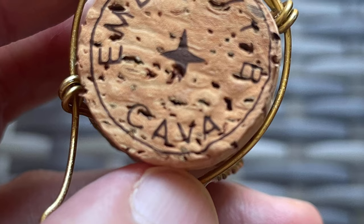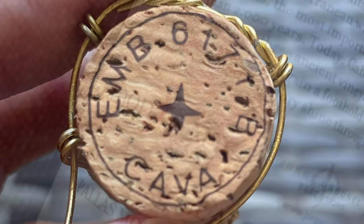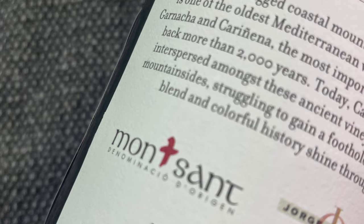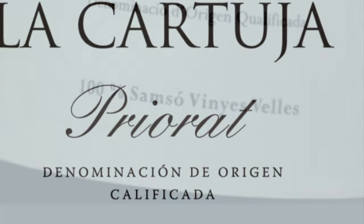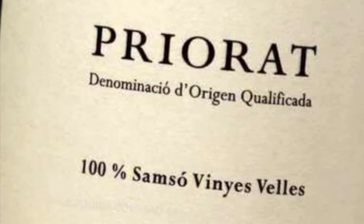Those three are Cava, Monsant, and Priorat. Cava is the largest, at least in terms of volume. Monsant is highly underrated — a region that surrounds Priorat, which is very much known for reds but is also doing some fantastic work with white wines as well. Both a red and a white from Priorat will be featured in the upcoming tasting.